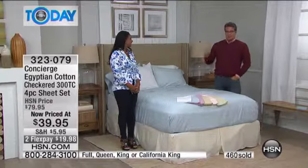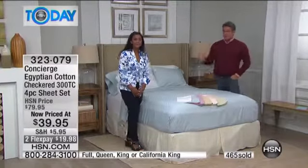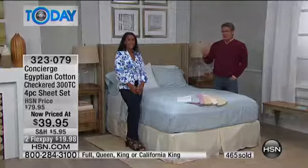Wait until you see what's coming up — we've got a couple of great comforters. Probably the biggest reduction I've seen here at HSN on bedding — a couple hundred dollars off on our comforters coming up.